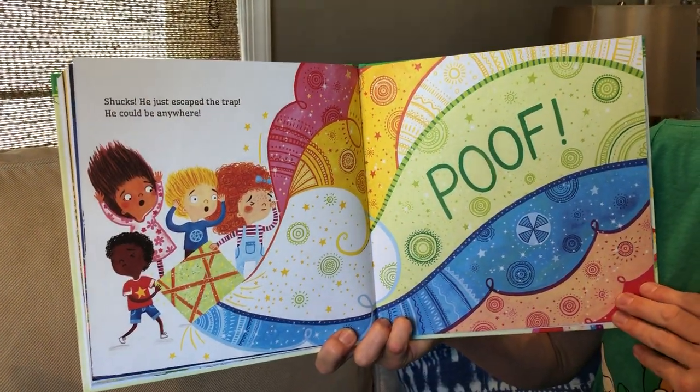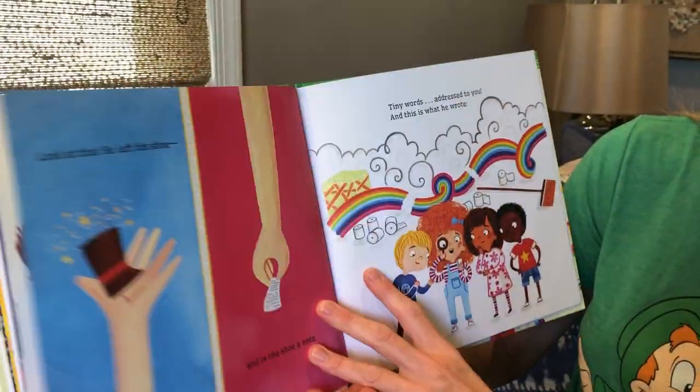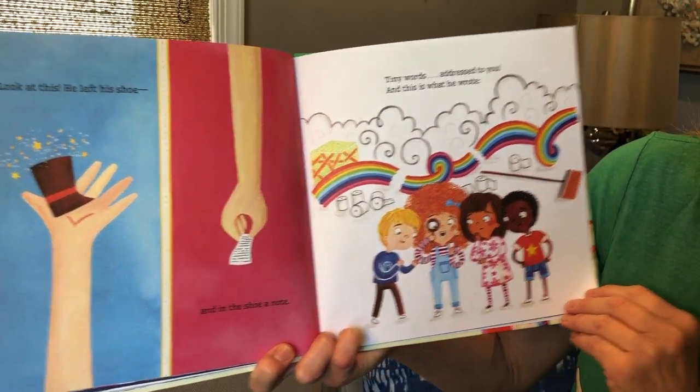Shucks, he just escaped the trap — he could be anywhere. Poof! Look at this, he left his shoe and the shoe has a note.